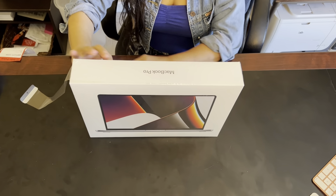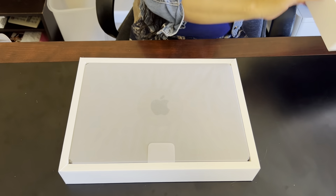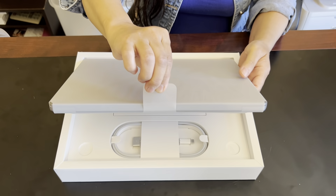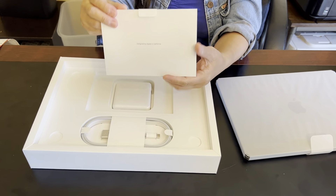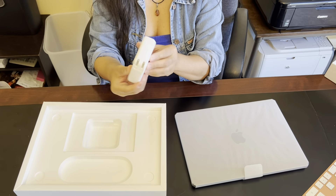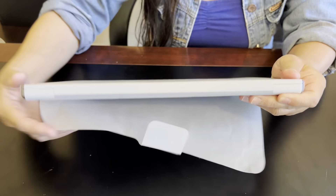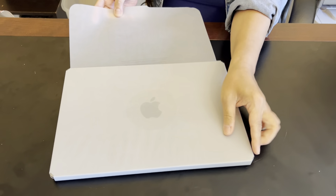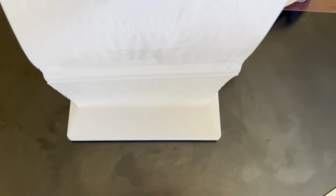This MacBook Pro 14 inch laptop with the M1 Pro chip, 16 gigs of memory, and 1 terabyte SSD in space gray is my first Apple laptop. In the beginning I went for the silver color but ended up returning it because I like the space gray better, and besides saving about six hundred dollars, I also got one terabyte of storage getting it at Best Buy versus the 512 gig at the Apple website.